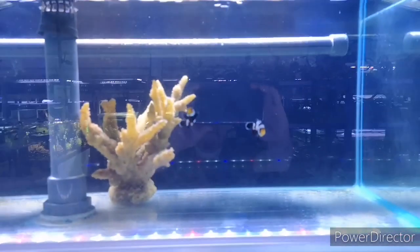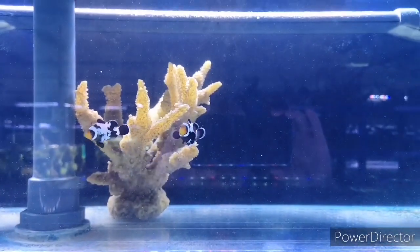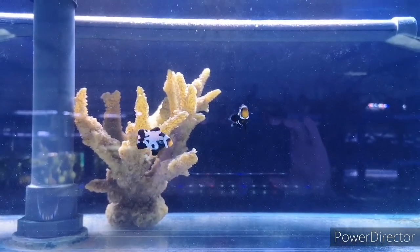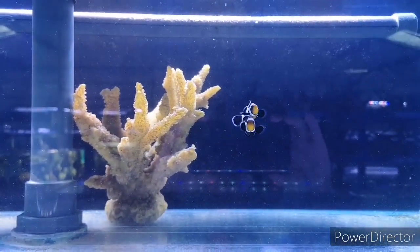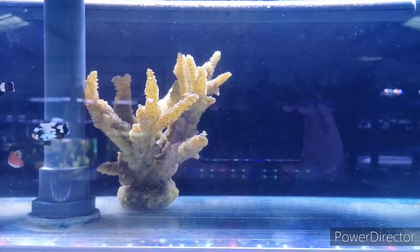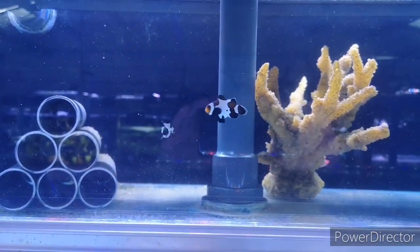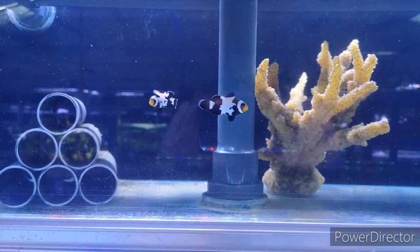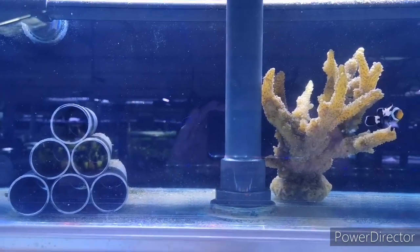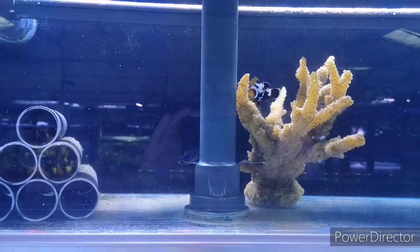Moving up, we've got a pair of Blackice ocellaris clownfish — love the markings on both of them. Gorgeous fish. We've also got another Sea Fighter wrasse with really bold red coloration, and then just in the tubes in the bottom middle there is a blue ring angelfish in juvenile coloration.